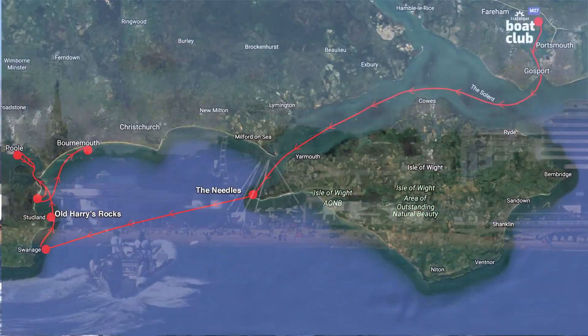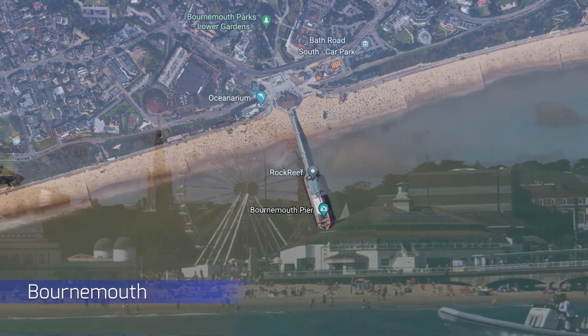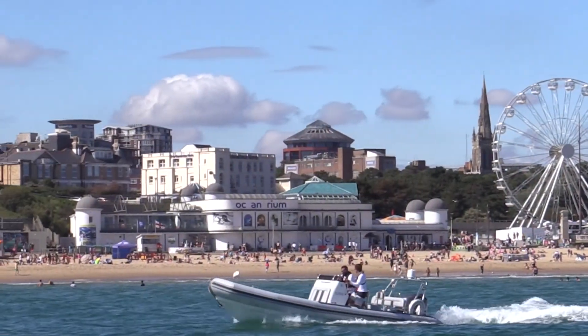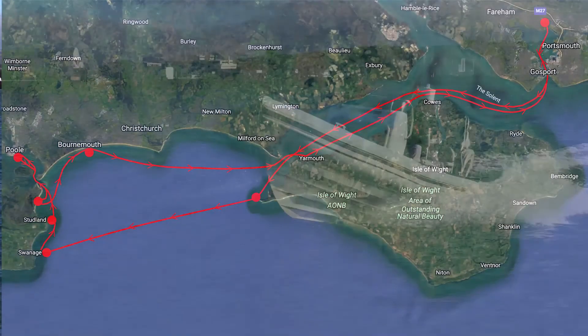Finally, we headed back via Bournemouth Beach, home to the famous Bournemouth Air Show, where you can anchor up and watch the magnificent aerial displays. Heading back past the Needles and Yarmouth, we find ourselves back in the Solent and arriving home at Trafalgar Wharf.